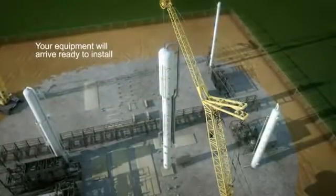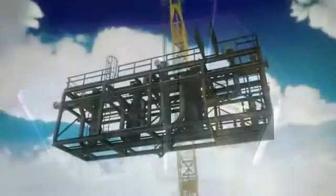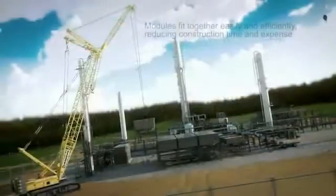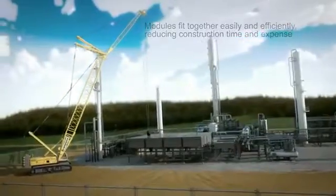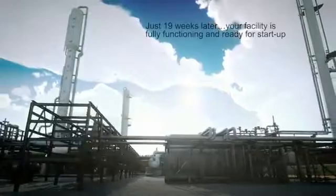Plant equipment arrives ready to install using simple construction equipment. Modules fit together easily and efficiently, significantly reducing project time and expense. This allows the gas customer to more quickly begin processing gas and earning revenue. The entire gas processing plant is assembled as much as six months faster than competitive offerings, which means the customer can produce revenue more quickly.